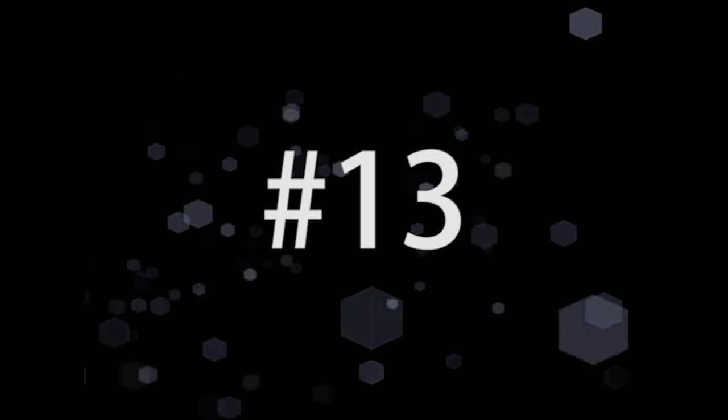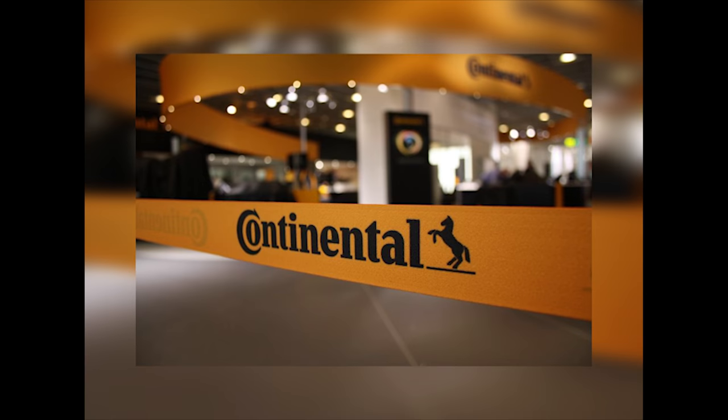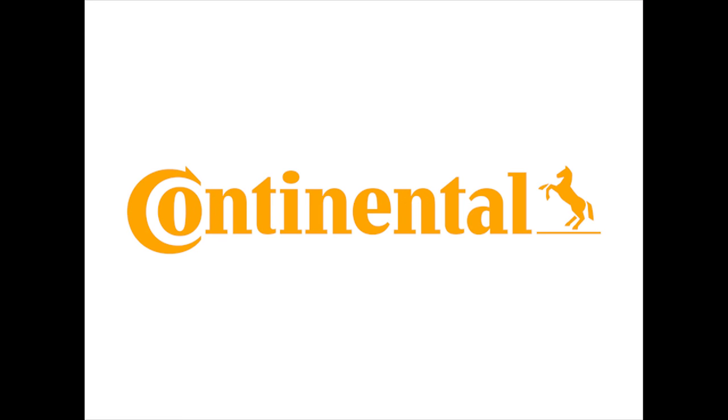Number 13. This one definitely gets extra points for creativity. Look at the logo for the Kolner Zoo — it may look like an elephant at first glance, but if you take a closer look, you can actually see it's the shadow of an elephant made up of other smaller animals. Number 12. Continental is a tire manufacturer. Take a look at the C and the O in their logo — they actually create a three-dimensional car tire.